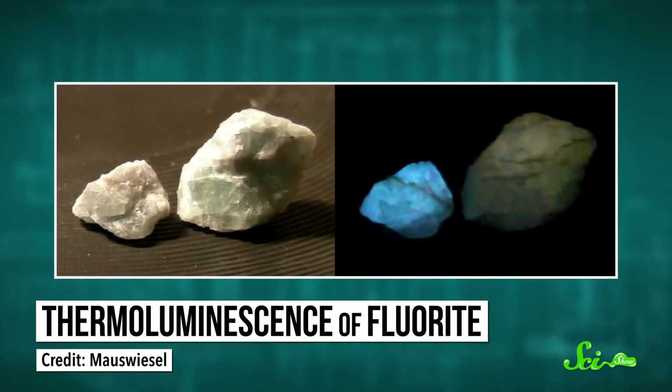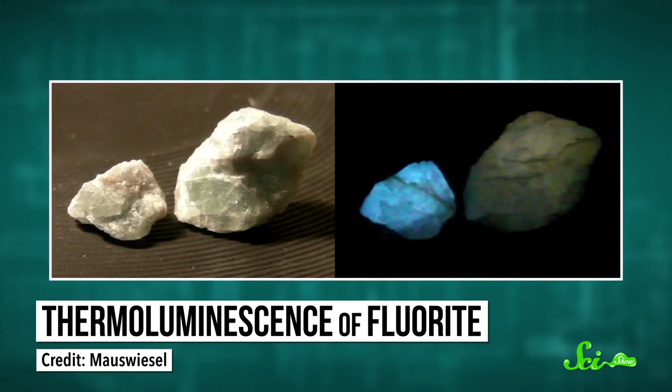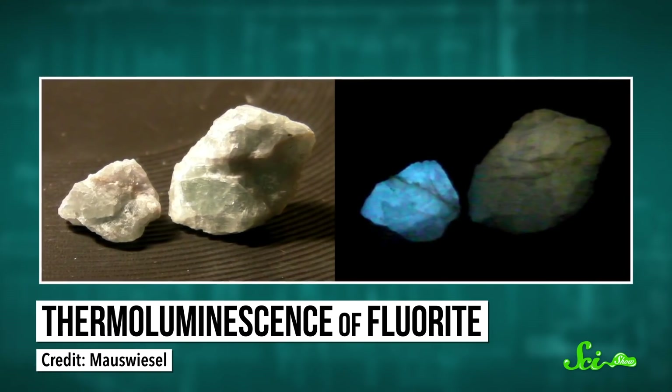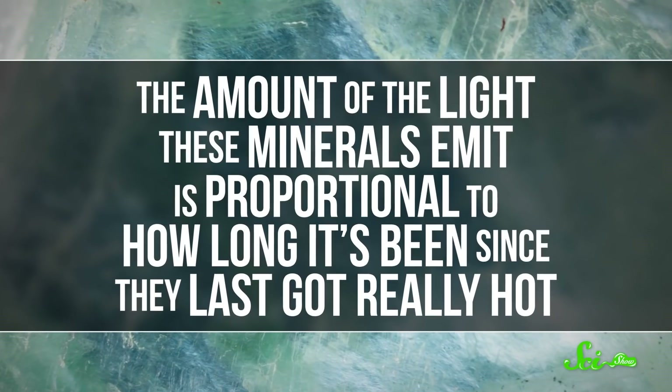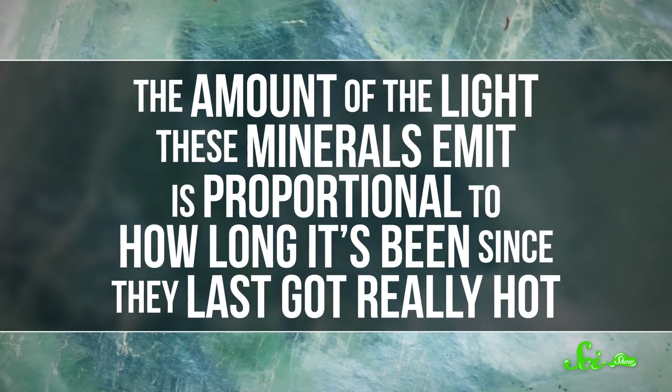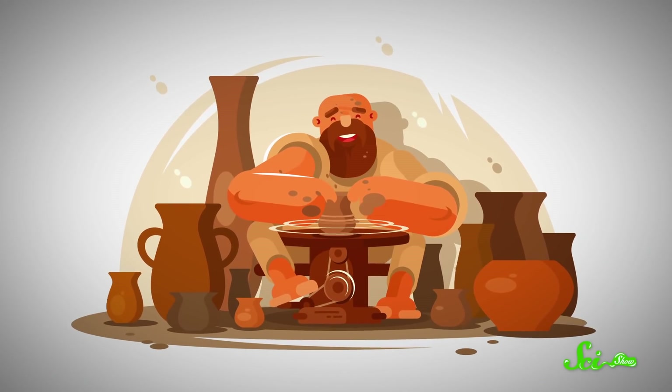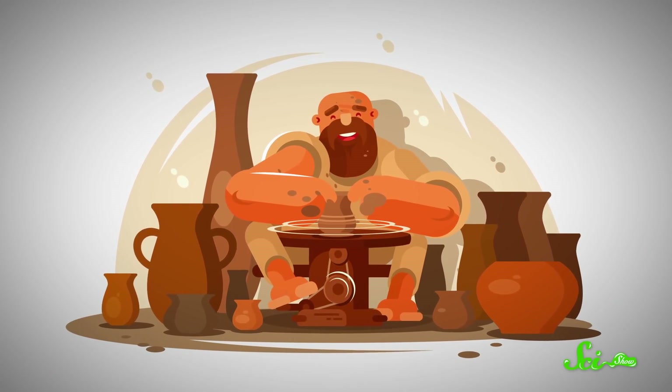Well, actually, we can. And it involves heating that ancient pot right back up. Certain minerals have a property called thermoluminescence. When you heat these minerals to a sufficient temperature, they emit electromagnetic radiation — specifically, visible light. And the amount of light they emit is proportional to how long it's been since they last got really hot.